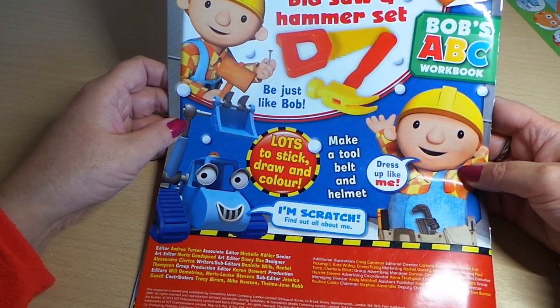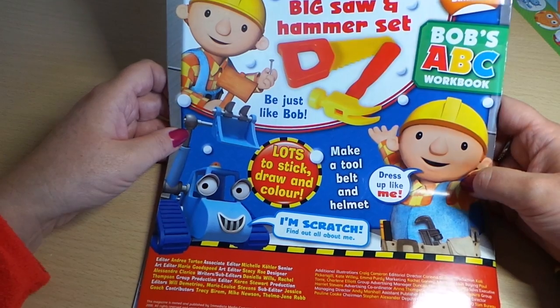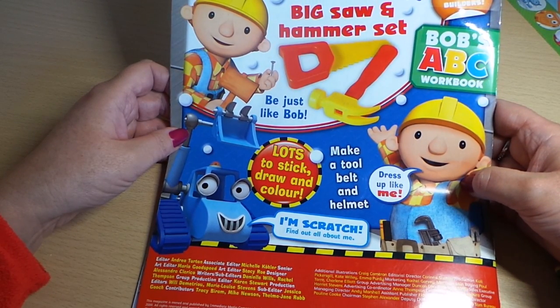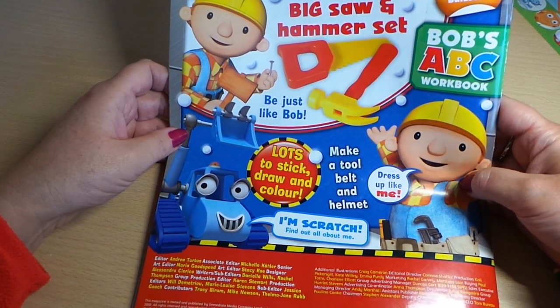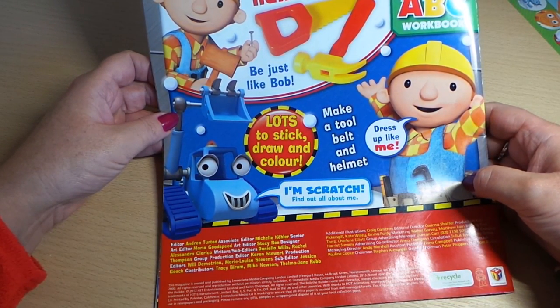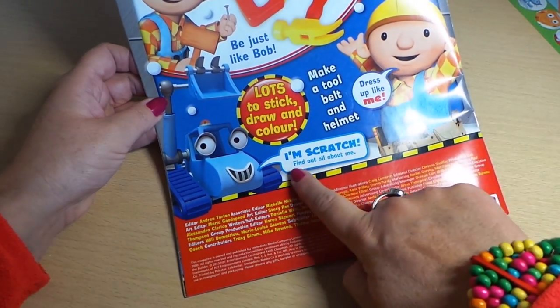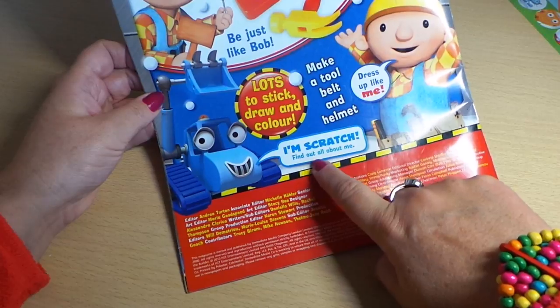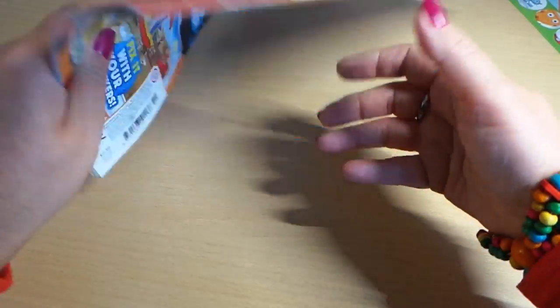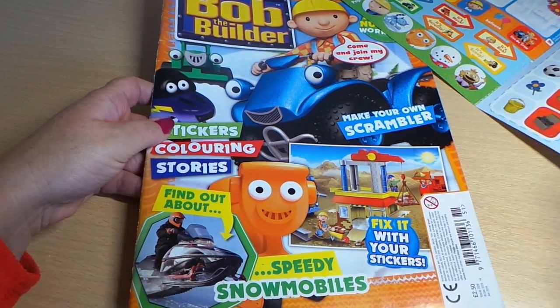In the next issue on sale on the 15th of January — Bob the Builder Pixel and Hammer set! You also get big stickers for little builders, Bob's ABC workbook, lots to stick, draw and color, make a tool belt and helmet, dress up like me — find out all about Scratchy. That'll be fun, so I'll have to take a look at that one.